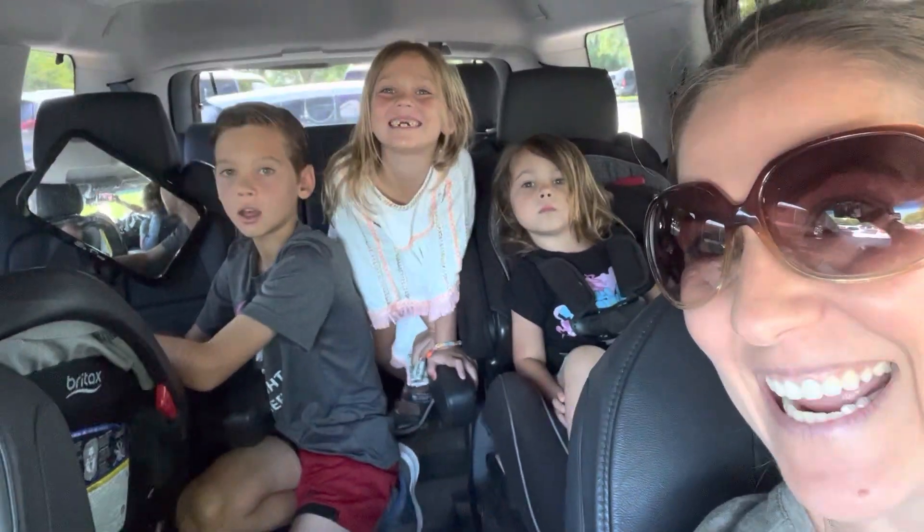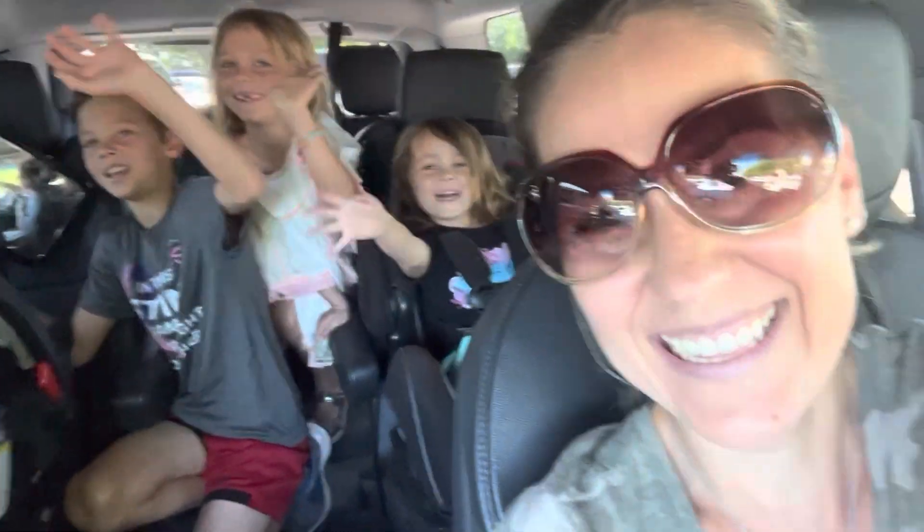Hey guys, and welcome back to our channel. Today we are doing a whole food haul at Costco. I want to show you all of the healthy alternatives that you can buy and just some good-for-you snacks that I use to feed my four children and husband during the summertime. All right, let's get to it.